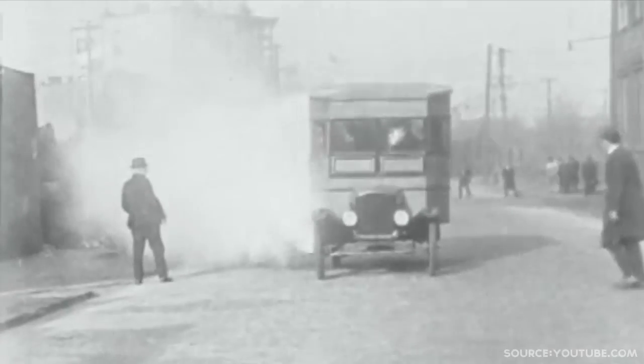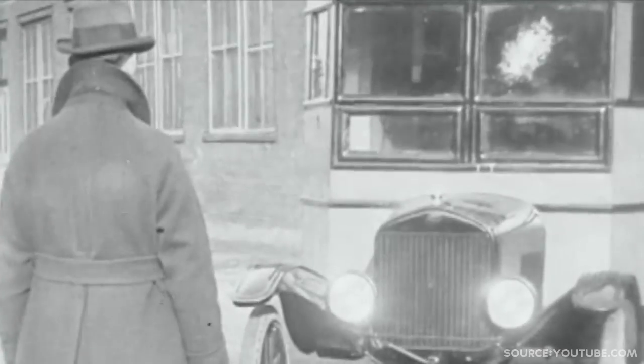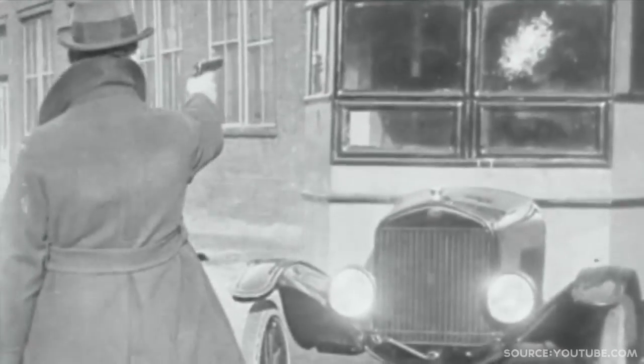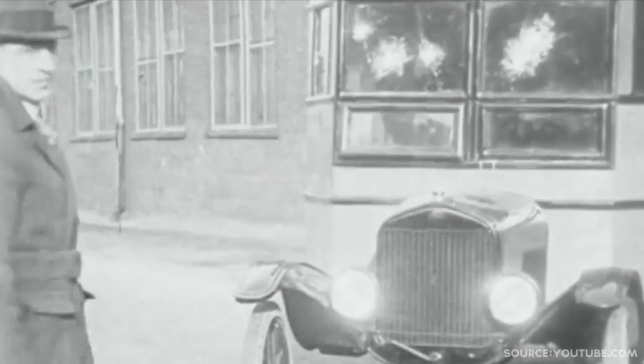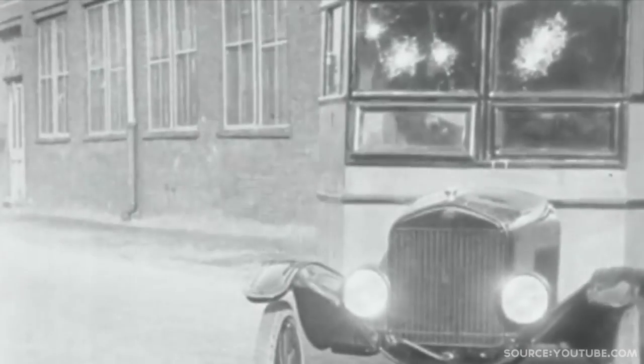In 1903, the French chemist Edouard Benedictus invented the world's first piece of safety glass by accident when he dropped a beaker coated with a plastic cellulose nitrate. The beaker cracked but didn't shatter. In 1939, it was used in World War II as armor for vehicles and soldiers.